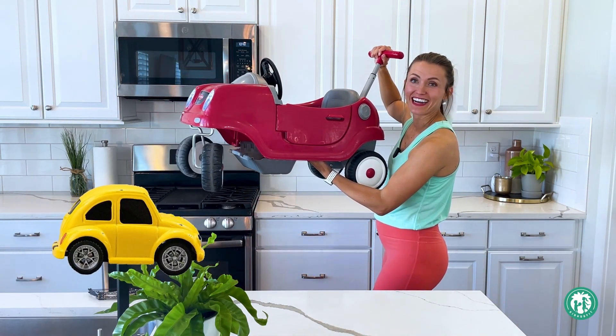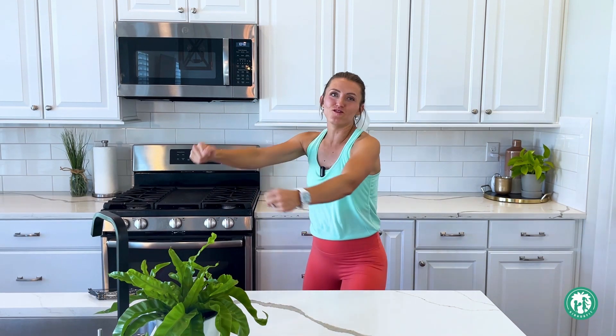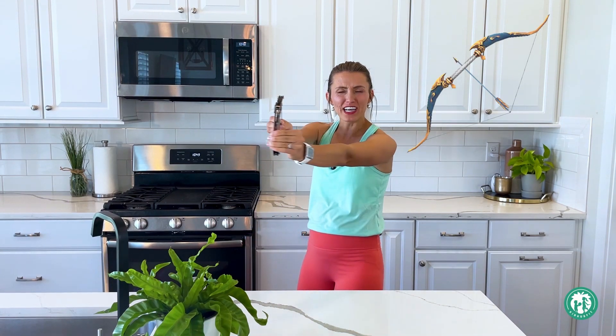First, let's talk about a car — can you guys all pretend like you're driving a car? Then the next thing is a bow — this is a little mini bow and arrow. Can you guys all pretend like you have a bow and arrow? So car... bow... and then wave hi to all my friends — hi!